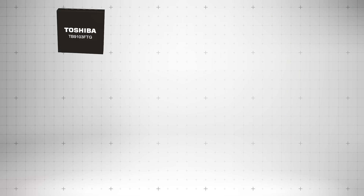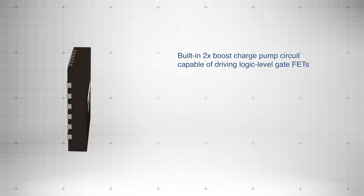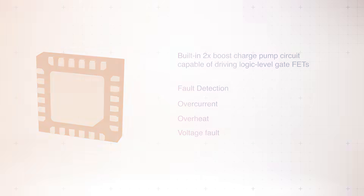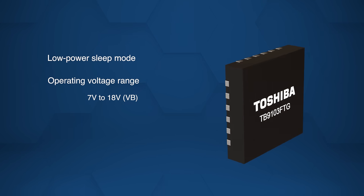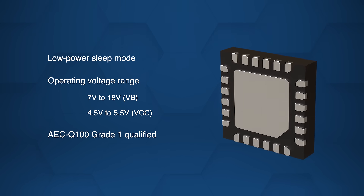The IC integrates a two-times boost charge pump to drive N-channel logic-level MOSFETs and supports fault detection functions for overcurrent, overheat, and voltage faults. With a low-power sleep mode and an operating voltage range of 7 volts to 18 volts, this IC is AEC-Q100 Grade 1 qualified.